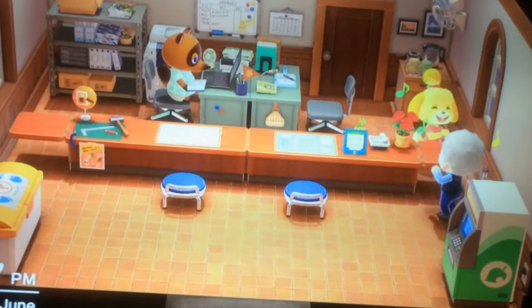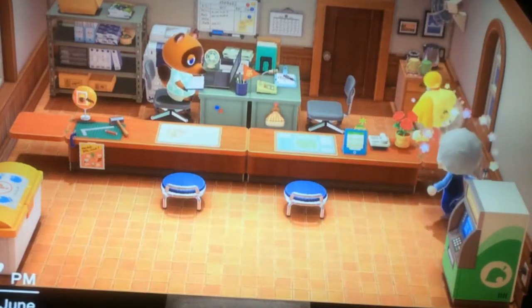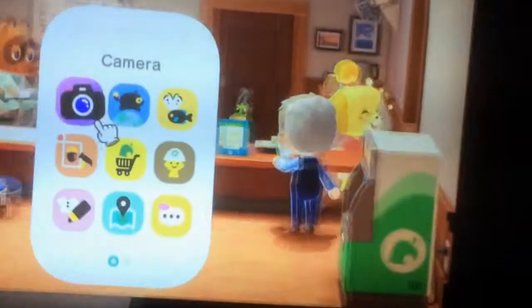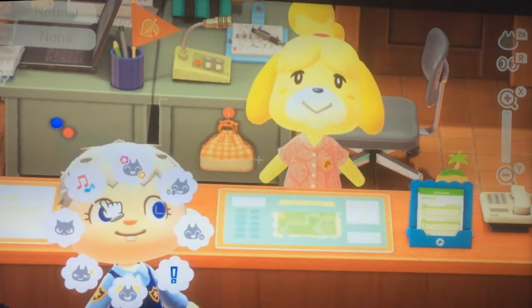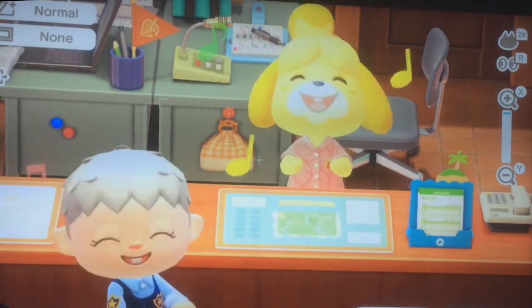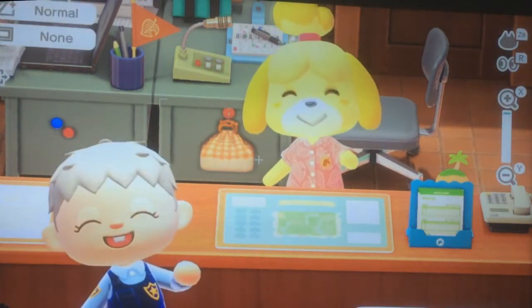Thank you guys for watching this video of my island in New Horizons. Say goodbye.